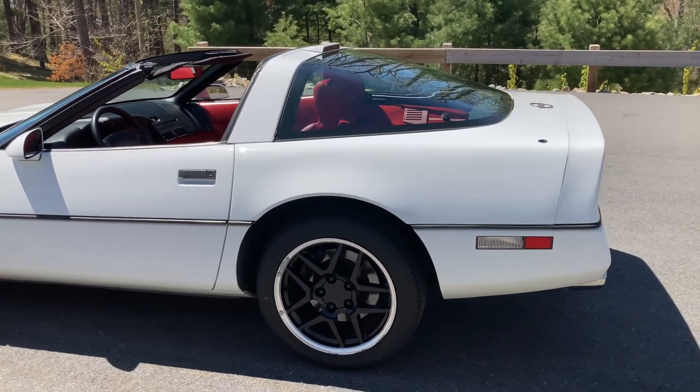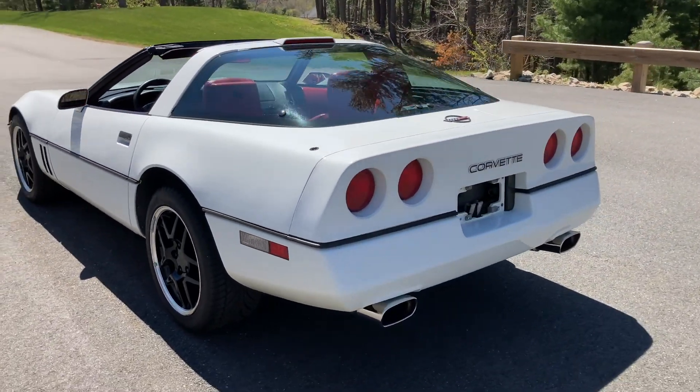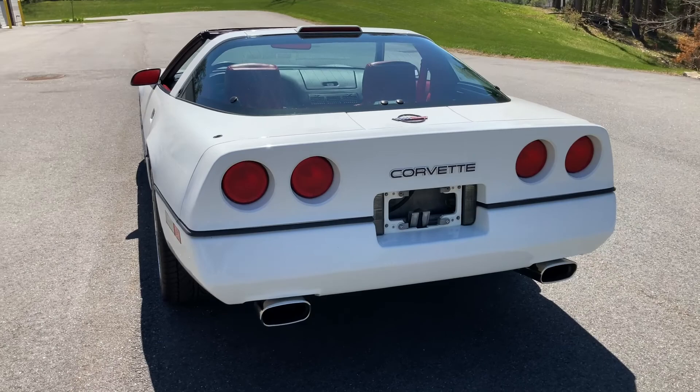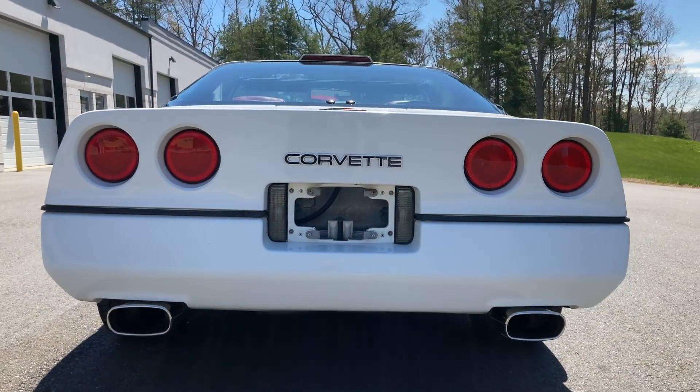The C4 Coupe is also the first Corvette to have a glass hatchback for better storage access. The Corvette now came standard with an electronic dashboard with digital liquid crystal displays for speed and RPM.